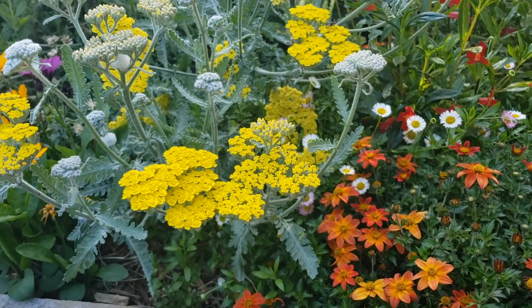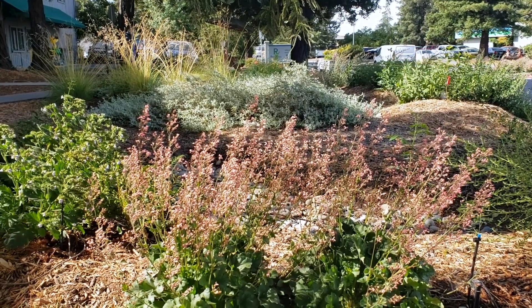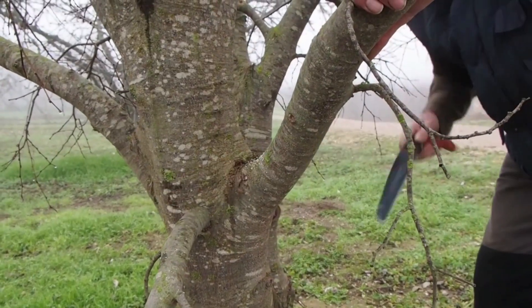This has a lot to do with the plants and the condition of the soil in the garden, but it also has to do with the materials brought in from outside the garden and the way the garden is maintained.